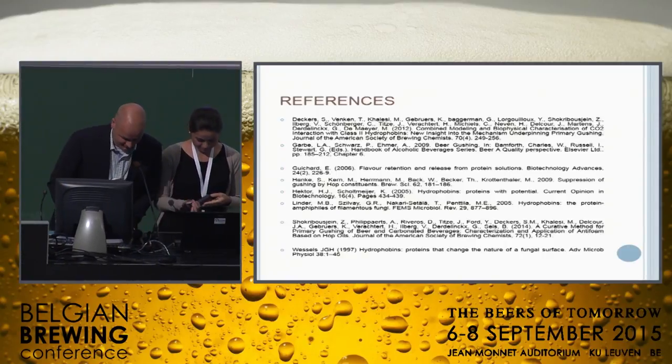Thank you, Carla and Professor Derdelinckx for this talk. Are there questions from the audience? You illustrated the potential applications of hydrophobins from Trichoderma. Can those types of hydrophobins also cause gushing? I didn't know they could occur in beer. Well, these proteins, when they interact with CO2 under certain conditions, produce gushing. But they are not commonly found in beer — they are produced by a fungus that contaminates barley and goes through the entire production chain until the final product. The probability is much lower than in the case of Fusarium.